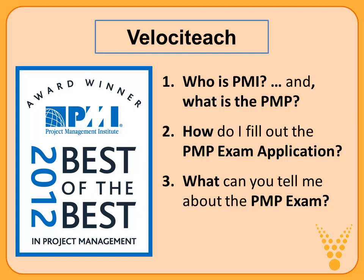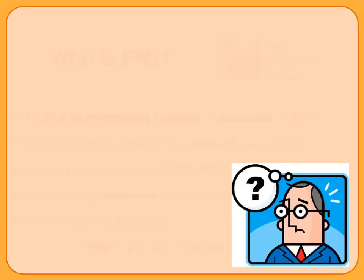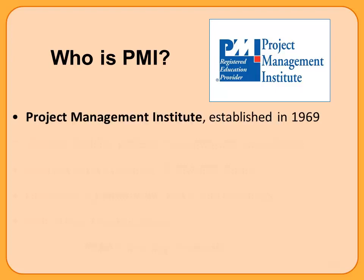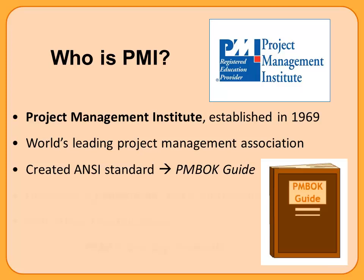Here we're going to really focus on the second question: how do I fill out the PMP exam application? What does it look like? What is PMI looking for? So that's where we'll spend most of our time. The first question to tackle is simply this: who is PMI? PMI stands for the Project Management Institute. It was established in 1969. The website is PMI.org. It's a not-for-profit and the world's leading project management association. It's the organization that generates the ANSI standard for project management — the PMBOK guide.